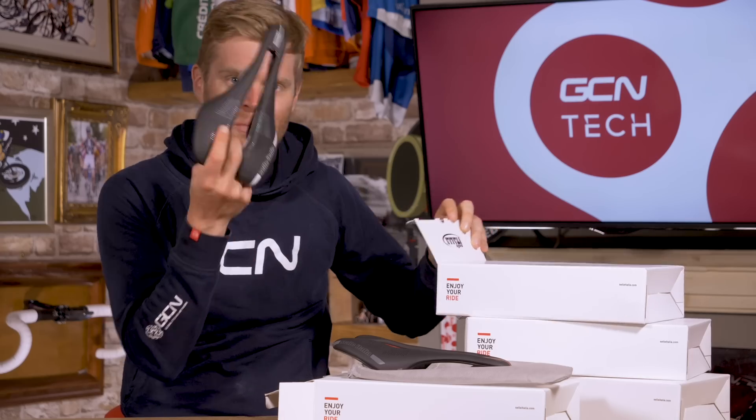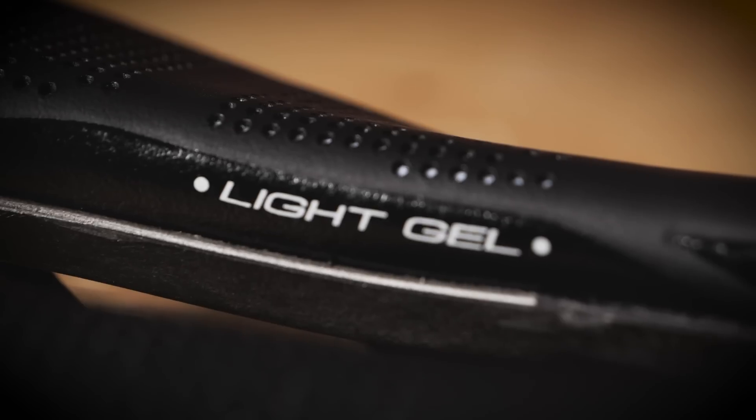The women's-specific model has a slightly different shape and some additional padding to cater for different anatomies. As someone who gets super excited routinely by bike tech, I'm not well qualified to comment on specifics there.